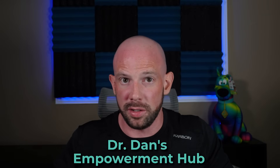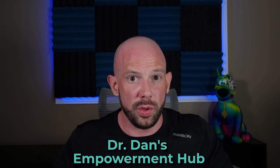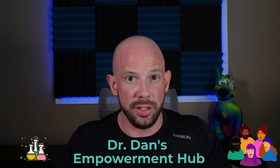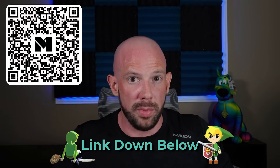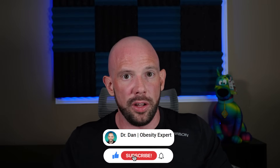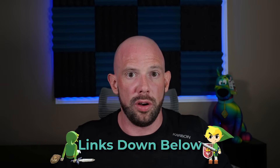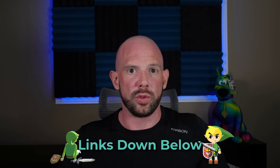If you're ready to rebuild your relationship with food, your body, and health, sign up for Dr. Dan's Empowerment Hub — your go-to resource for science-backed insights and a supportive community on the same journey. Click the link in the description or download the Mighty Networks app and search for Dr. Dan's Empowerment Hub. Be sure to like and share this video, hit subscribe, and turn on notifications so you never miss a new video. Check me out at TheOfficialDrDan across my other channels. And as I always say, remember: it's the small tweaks that lead to the massive peaks.